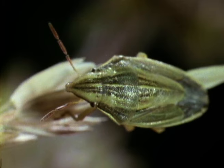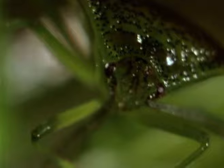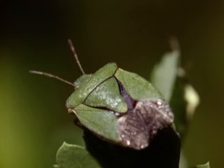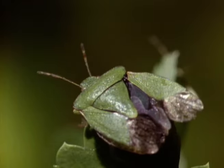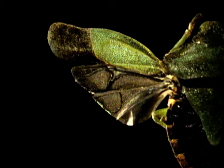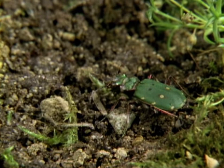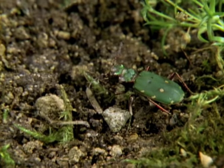Shield bugs are often mistaken for beetles, but they differ in several ways. Their shield is the most obvious difference. This leathery outgrowth from the thorax protects them from injury and deters predators as well as earning them their name. They belong to the order Hemiptera, which means half-wing. Only half of each forewing is transparent like a fly's, while the other half is toughened for added protection. A beetle's entire front wing is modified into a horny wing case — in fact, its whole body is toughened, powerful jaws included.